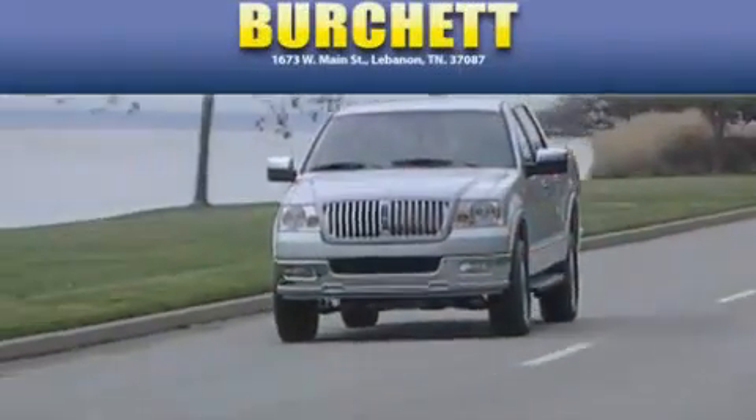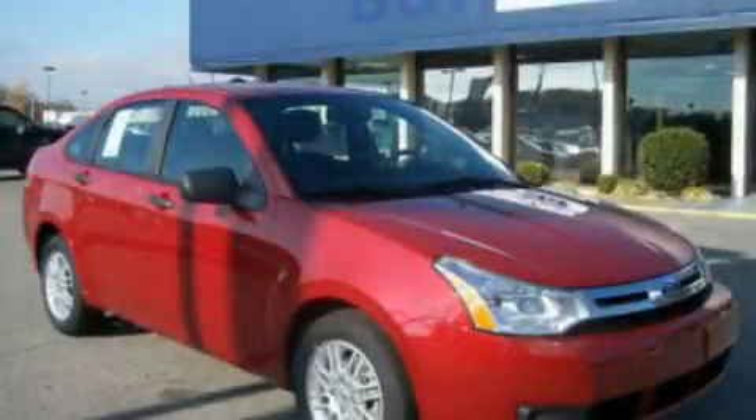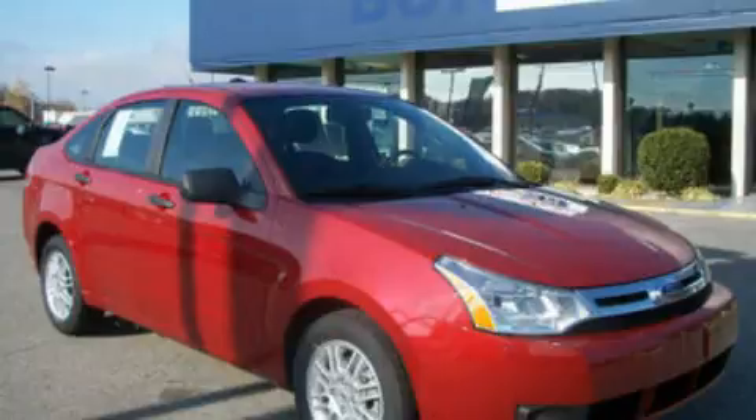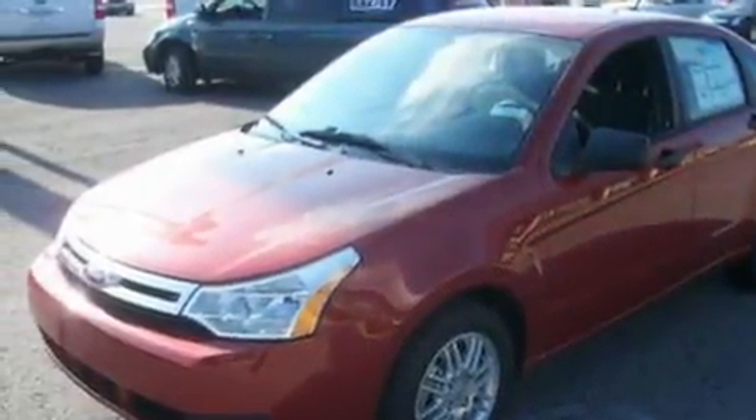Another fine vehicle offered by Burchett Ford Lincoln Mercury. This is a brand new 2011 Ford Focus. It has a 2.0-liter four-cylinder engine and an automatic transmission.